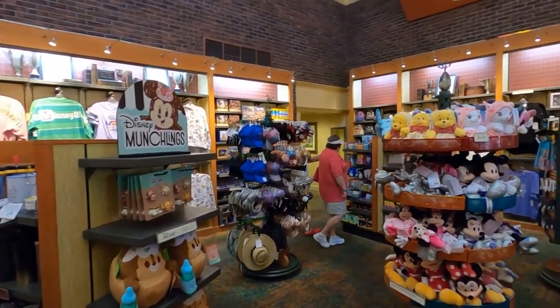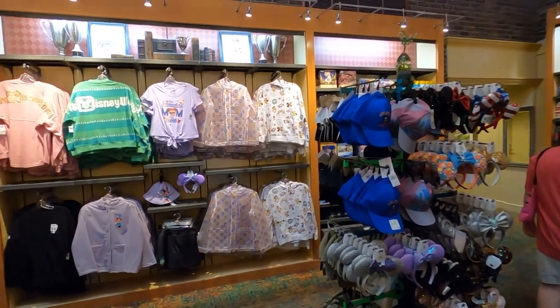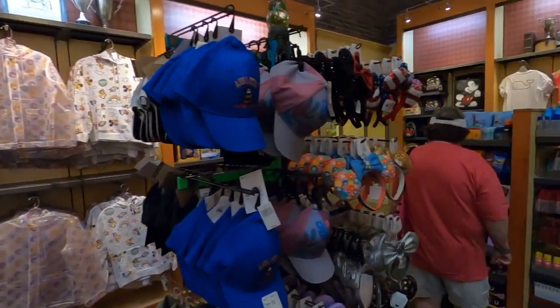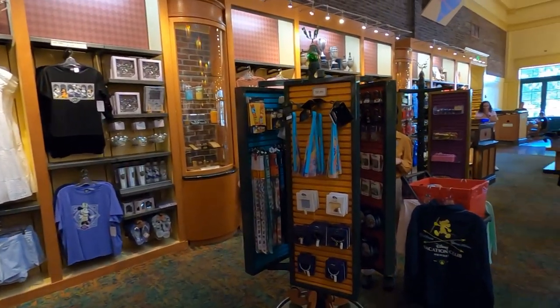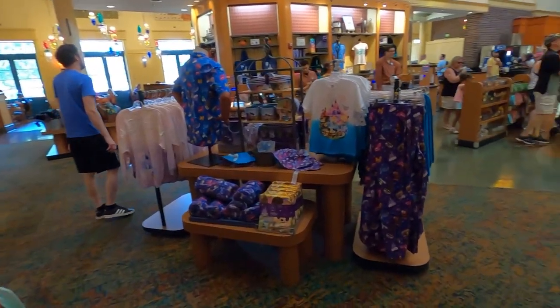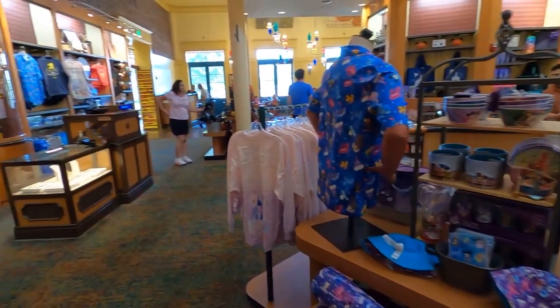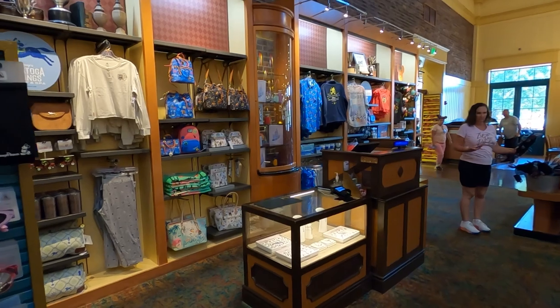Inside the actual store they've got this place spanned out pretty well, so if you guys are looking for Saratoga items, this is where you're gonna want to go. Everything is all over the place so you've got a lot to take in. You've got a lot of selection — from the animal stuff, to the ears, to the shirts, to the hats, to the mugs, your lanyards, the dishes — just about everything.